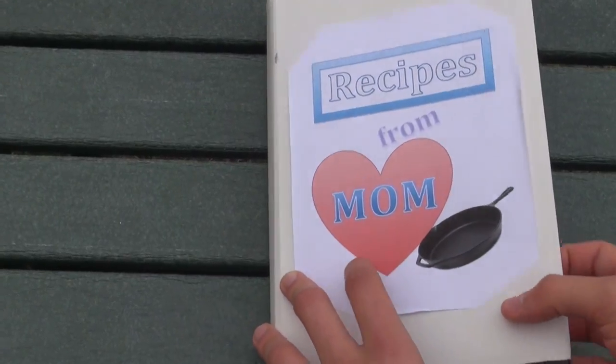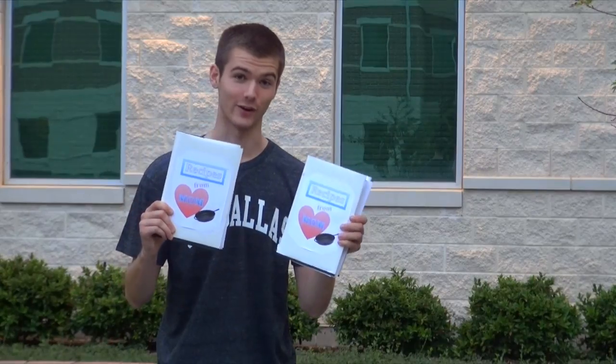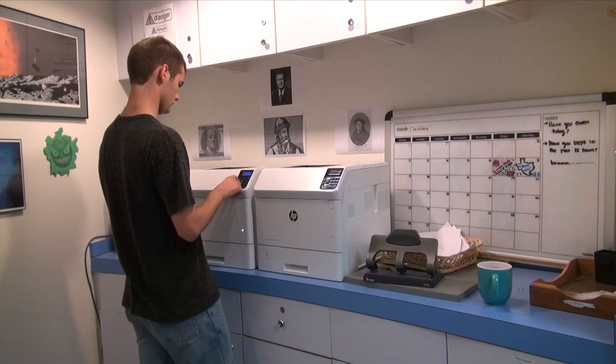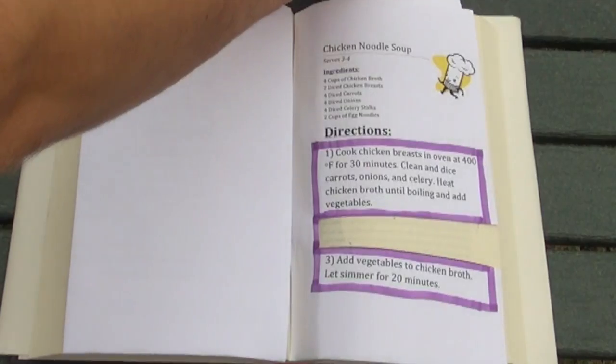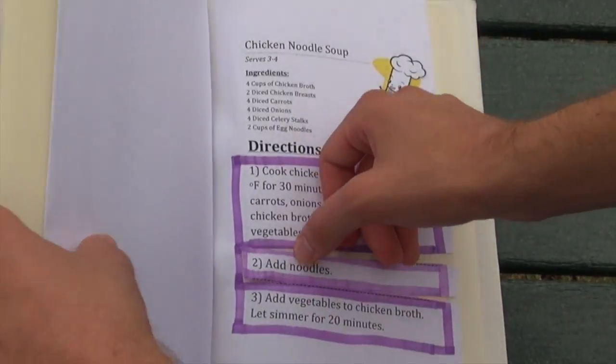Say that I have a recipe for chicken noodle soup that gets cut. How do I replace the missing section? Well, in your cells you have a backup of your entire genome. I happen to have a second copy of my mom's recipe book right here. We'll flip through the pages until we find the match. Now I can make a copy of this backup page and paste it into the original. And finally, here's our copy — we just paste it in, and we're done.